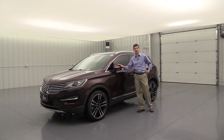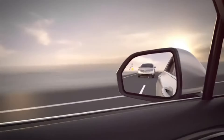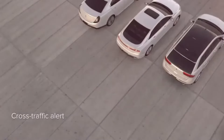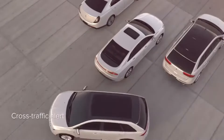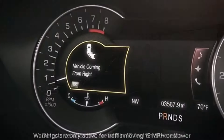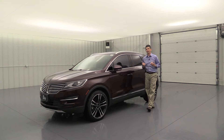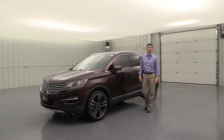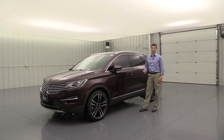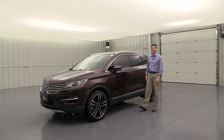This comes standard with BLIS — that's the Blind Spot Information System with Cross-Traffic Alert. If there's someone in your blind spot, it's going to put a light in the corner of that mirror on that side and let you know it's not safe to change lanes. Also as you're backing up, the Cross-Traffic Alert will alert you if someone's going to cross your path behind you — it puts a light in the corner of the mirror from the side they're coming from, plus a message on the dash and a series of tones. I love the BLIS system; it's a great lifesaver and works not just on the highway but also in the city.